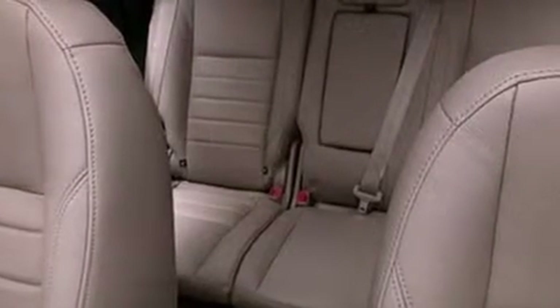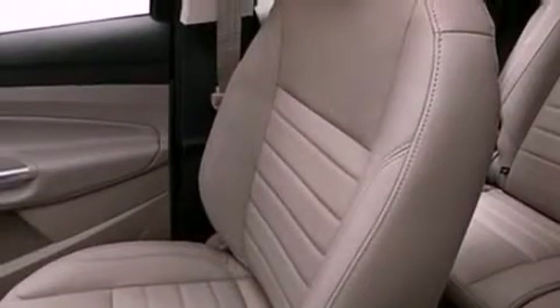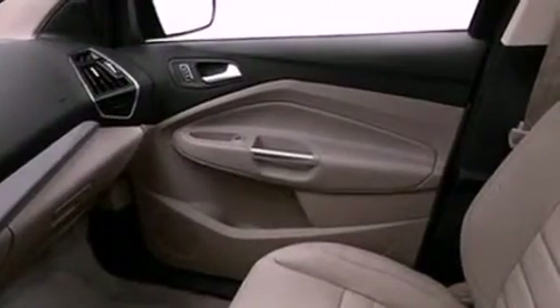The following features are also included: memory settings for the seat's positions so you can recall your favorite alignment with the push of one button, a multi-function display, cruise control, performance tires, and a rear spoiler.